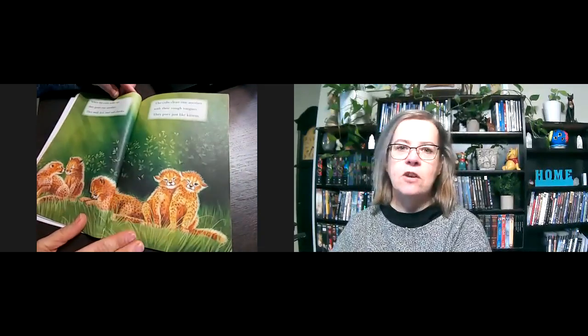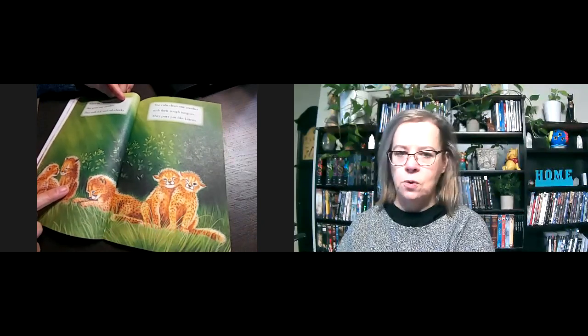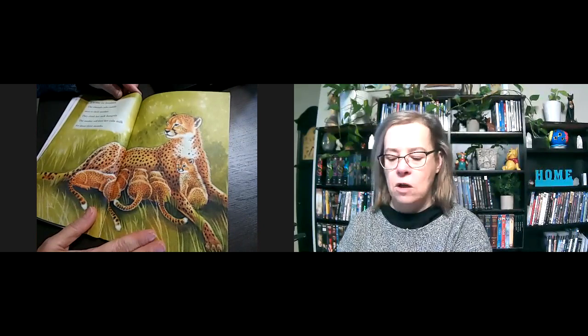When the cubs wake up, they greet one another. They sniff, lick, and rub cheeks. The cubs clean one another with their rough tongues. They purr just like kittens. Can we count how many there are? One, two, three, four, five. It is time for breakfast. The cheetah cubs cuddle next to their mother and drink her milk hungrily. The mother will feed her cubs milk for about three months.